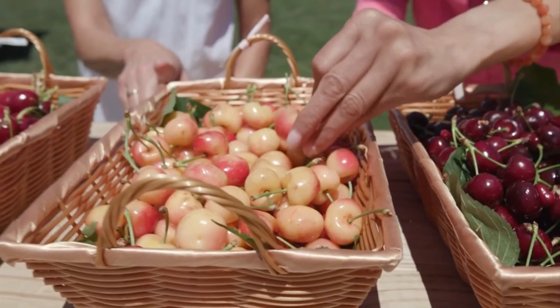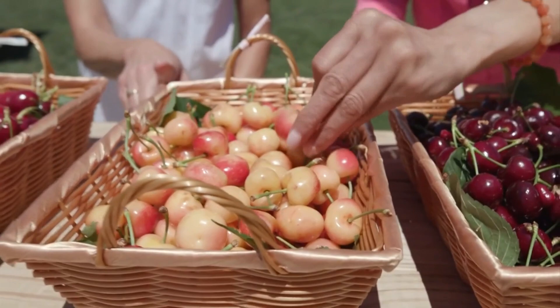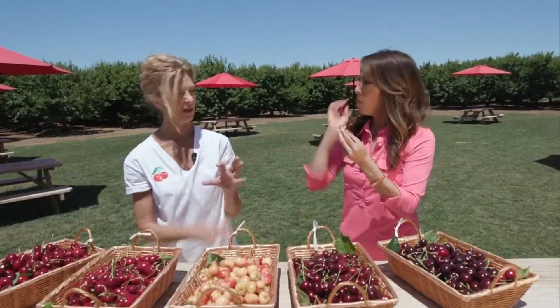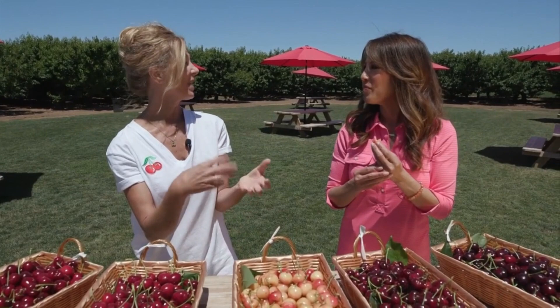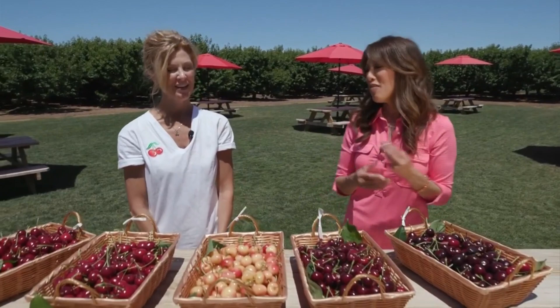The phone rings off the hook for people wanting these. These are a White Rainier — the meat of the cherry is white and the outside is yellow. They're a very mild and yet very flavorful cherry. A lot of people want these to make things with, like brandy drinks. That makes sense — now you're speaking my language.